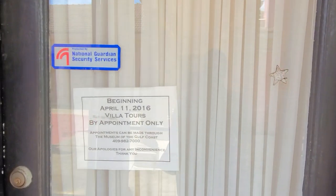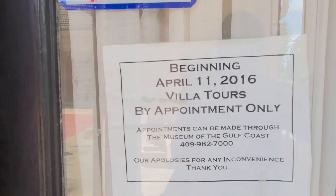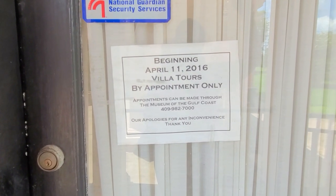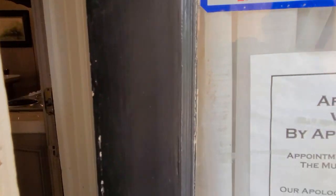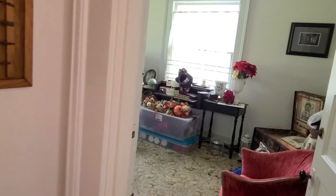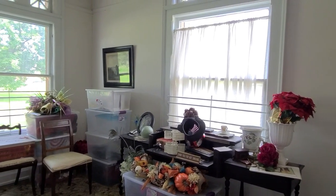This is the main entrance. If you want to plan to come to this villa, you have to make an appointment beforehand, and the appointment is not in this building — it's next to the other building, the Museum of Gulf Coast. It's $4 per tour.